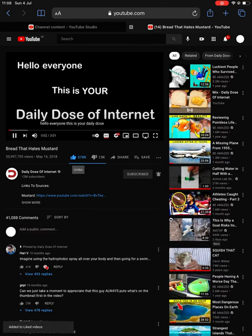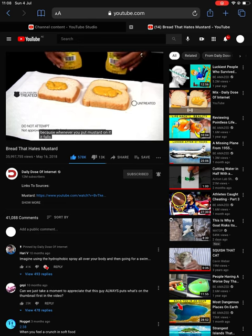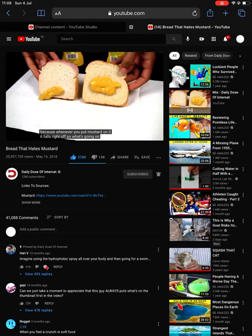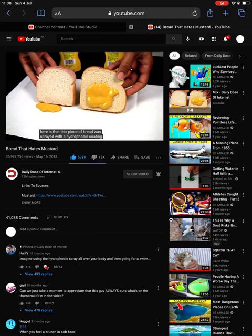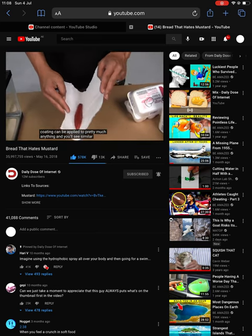Hello everyone, this is your Daily Dose of Internet. This bread hates mustard, because whenever you put mustard on it, it falls right off. So what's going on here is that this piece of bread was sprayed with a hydrophobic coating. This coating can be applied to pretty much anything, and you'll see similar results.